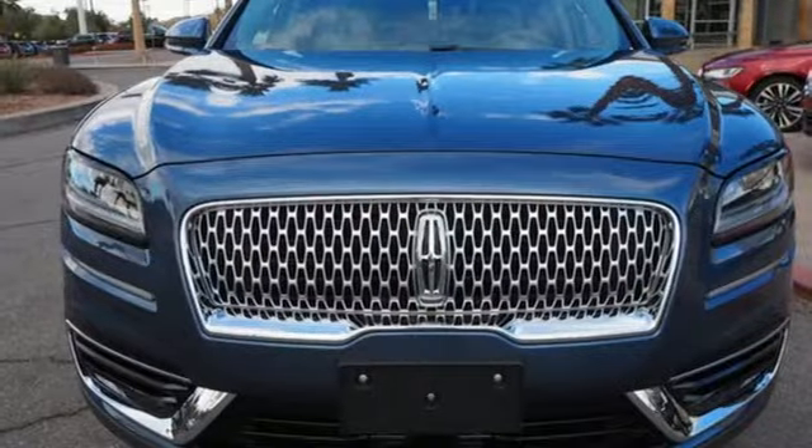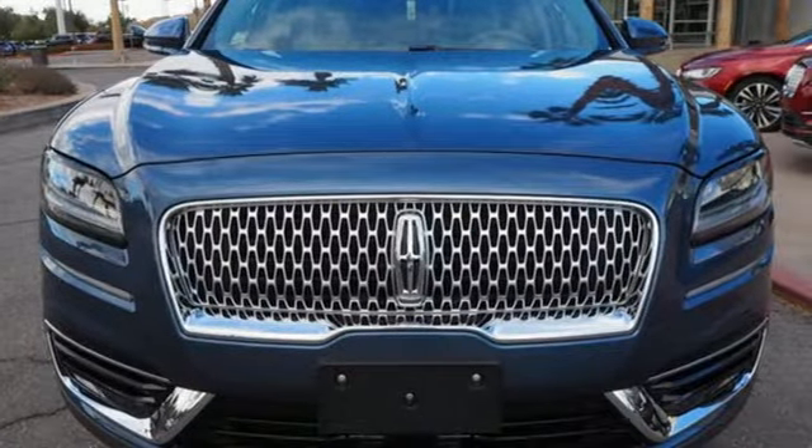Configurable instrument gauges and twin-turbo V6 engine. Take it for a test drive today.